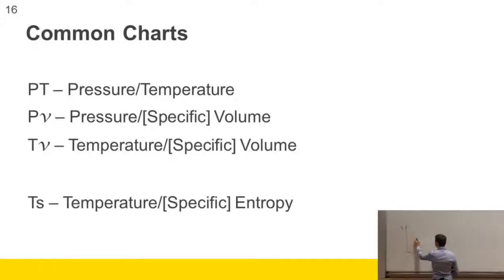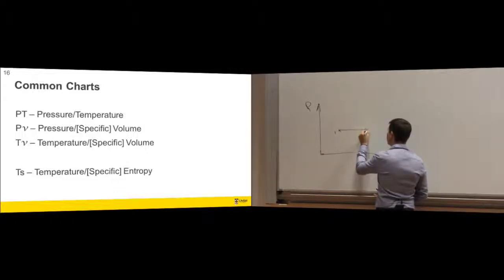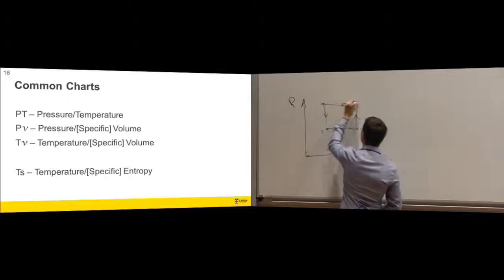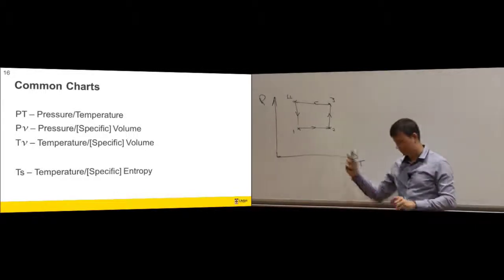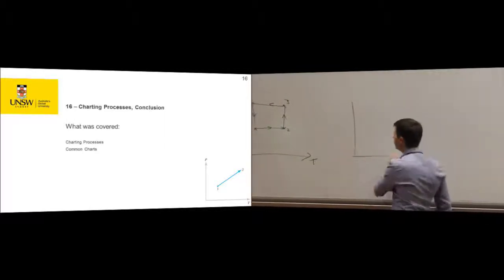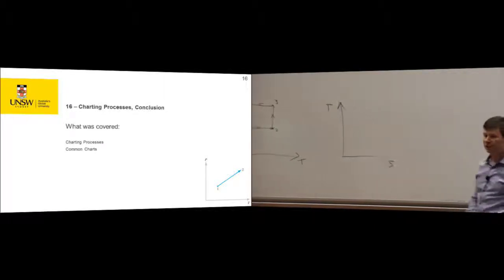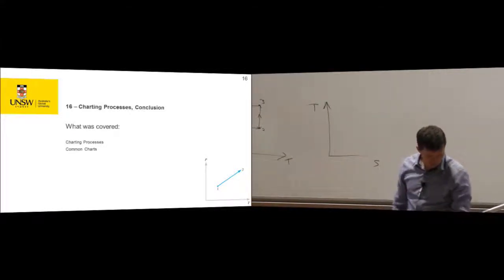On a chart we'll have points — a cross labeled as a state, say state one. Then the fluid moves to state two, and we draw arrows. We might even go back to where we started. When you've charted on one set of 2D axes, you can transfer to another chart — because I know the entropy at that point, I could chart it on a TS diagram instead.